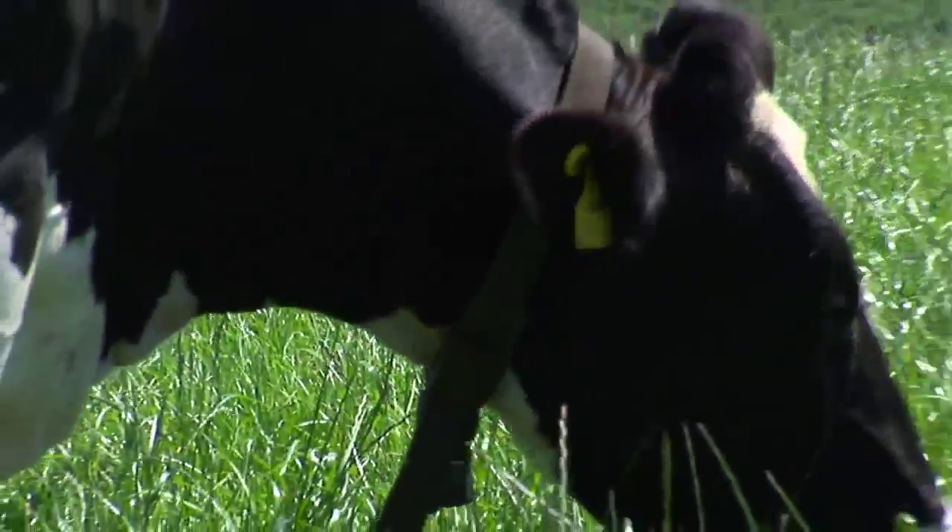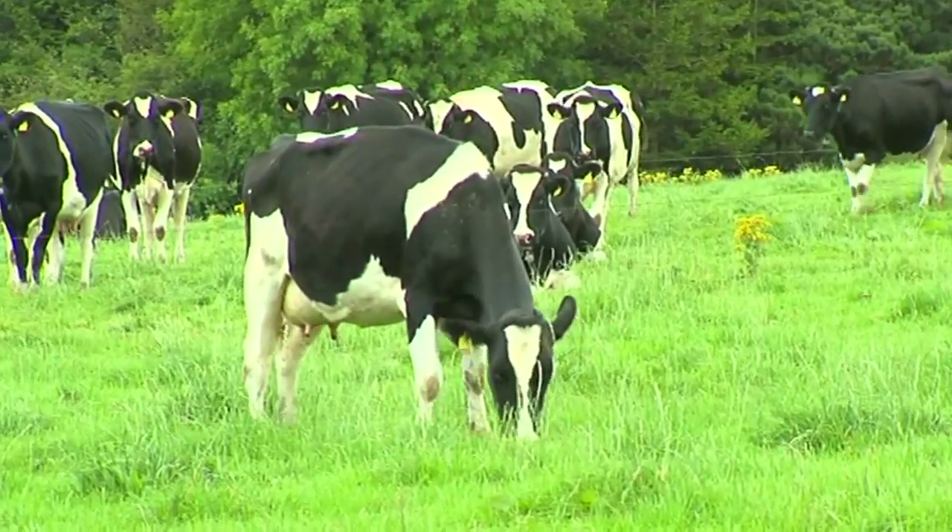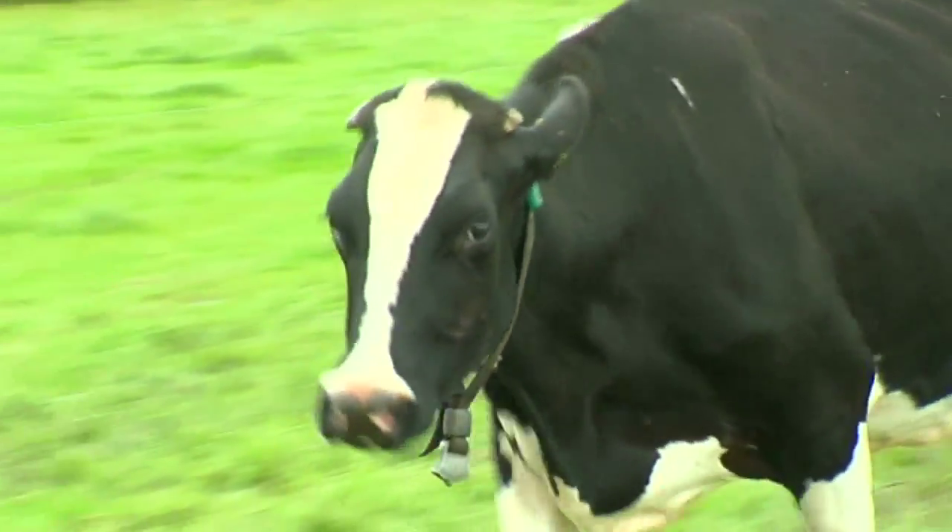Getting cows calving at the right time means we have to get them in calf at the right time. Proper heat detection that works at grass is critically important to the profitability of any dairy enterprise.